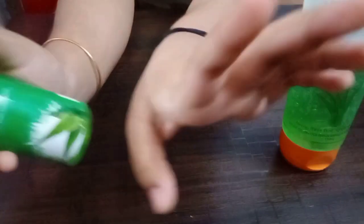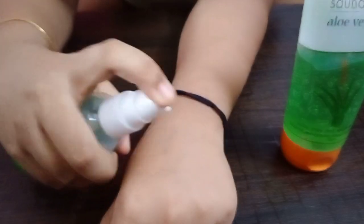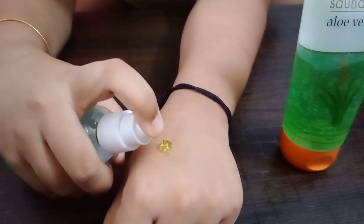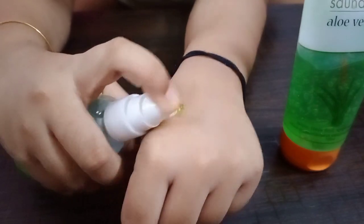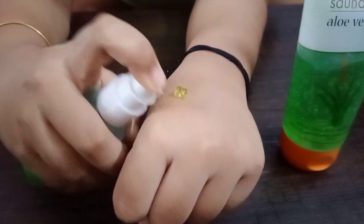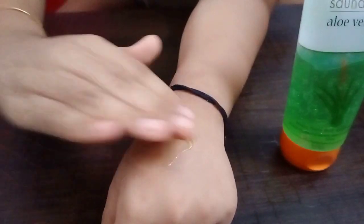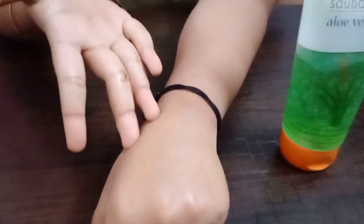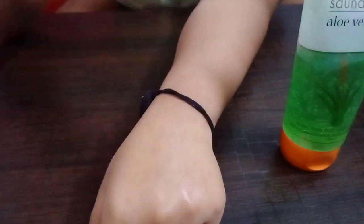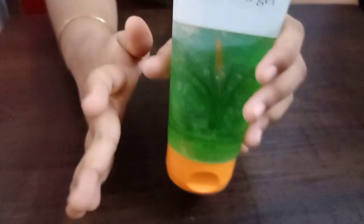Let me show you how it is. Like normal aloe vera gels, it dissolves well and is perfect for oily skin, combination skin, and dry skin. However, the Sahara Desert variant is not suitable for dry skin.